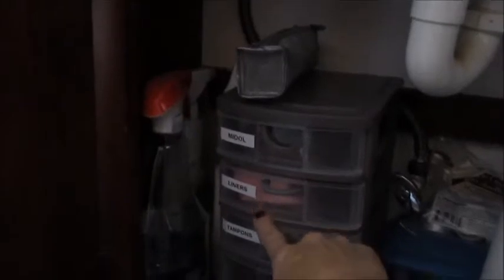I don't know if you can see the labels — it shows the liners, tampons, and pads. So we'll see how that works.